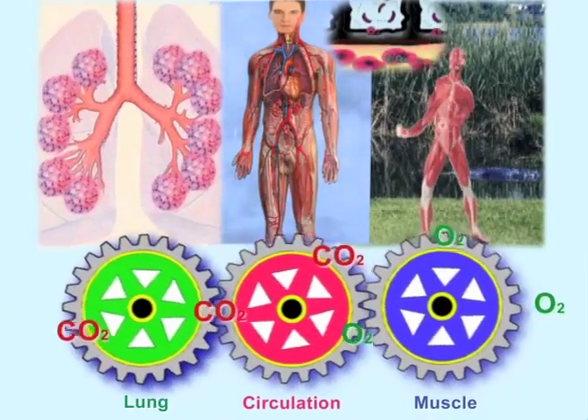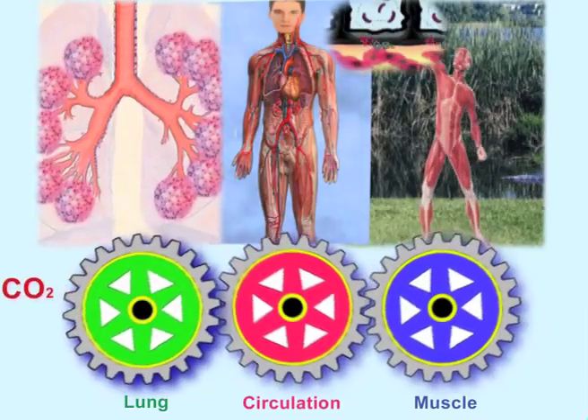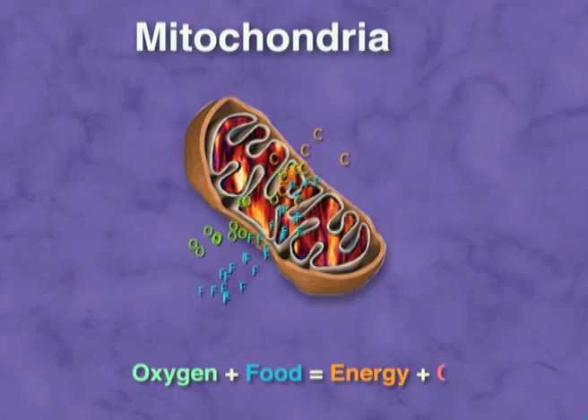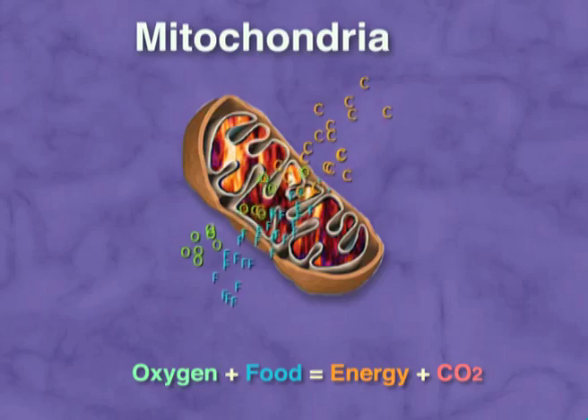Your lungs deliver oxygen into your bloodstream. Your heart pumps the blood to the tissues where oxygen is delivered to every cell. Each cell has a manufacturing system called mitochondria that uses oxygen and food to create energy for the muscles to power the body.